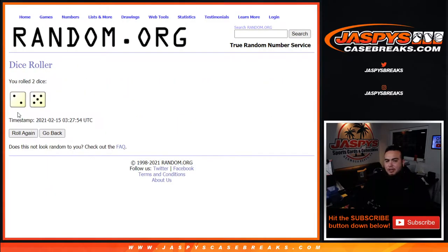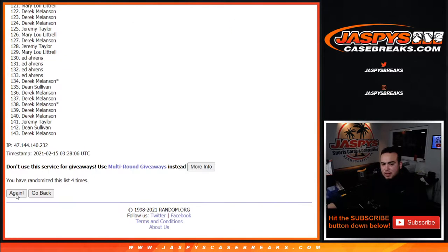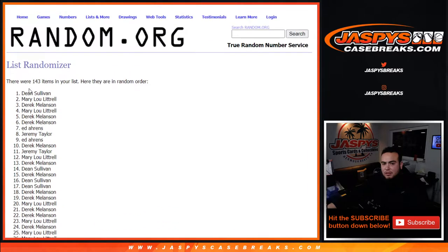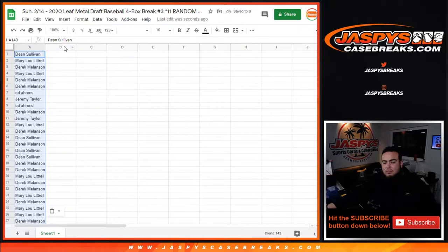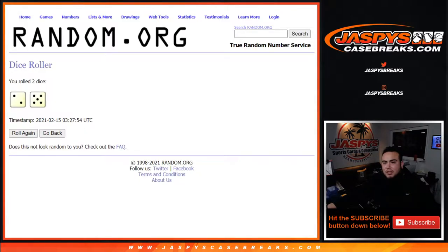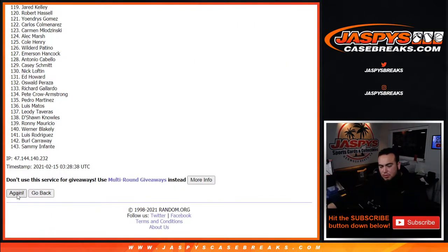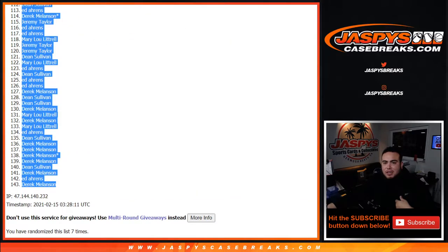So let's roll it - we got ourselves a two and a five, seven. Good luck. One, two, three, four, five, six, and seven. Two and a five, seven times. Dean down to Derek, seven times. One, two, three, four, five, six, and seven times.